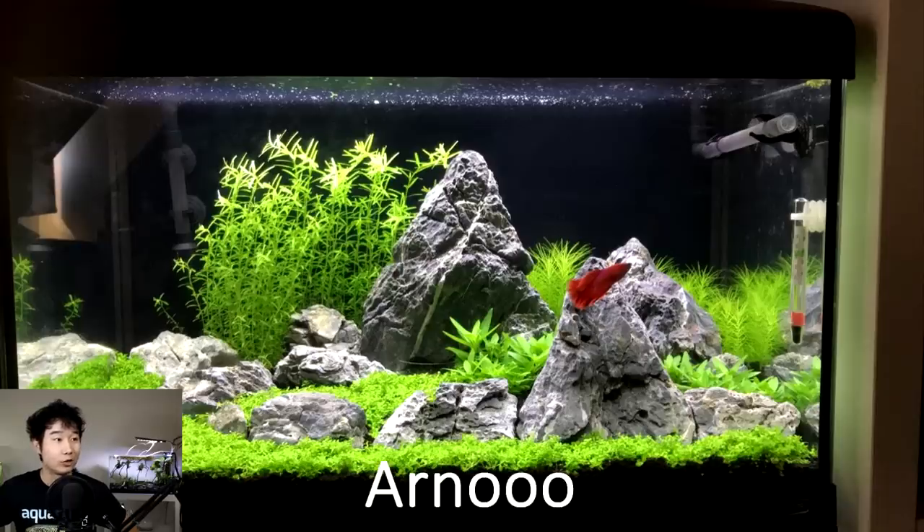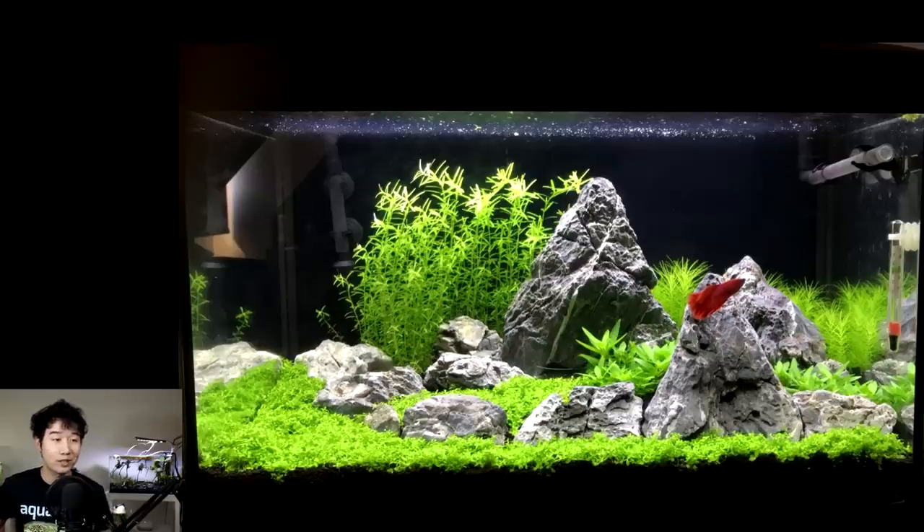This tank is sent in by Arno — but I want to say Aryas, because look at that scape. Iwagumi inspired, there are like layers to this. Clean scape. Just take out the thermometer before you take a picture, though. And it's a species tank of a single betta fish. You know what? This is getting my five out of five. The rock placement is perfect, the carpet is vibrant and healthy, and the background plants have levels to them. One single betta fish — it doesn't get better than this. Five out of five. Keep it up.